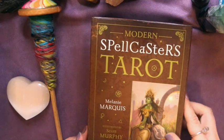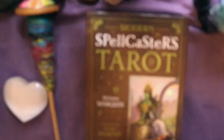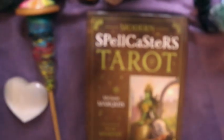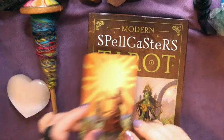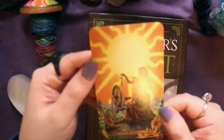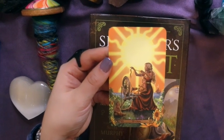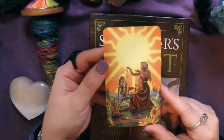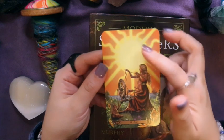One of my favorite cards depicting a spinning wheel is from the Modern Spell Casters Tarot — I totally didn't expect to see this. It's a woman sitting with a baby on her lap, another baby on the floor, on the shoreline with a ship in the background, spinning long draw. It's the Sun card, and it's just gorgeous — it's my dream of what spinning should be.